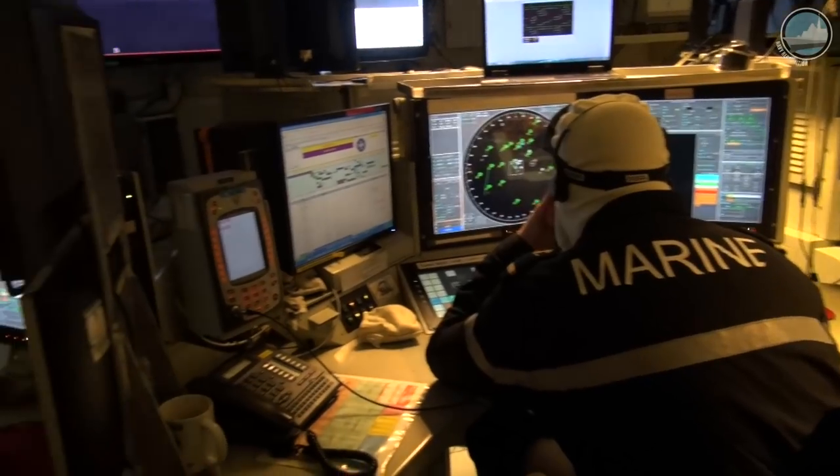There are 19 workstations inside the CIC of Chevalier-Pol. These are multifunction consoles, meaning each operator can use any of these consoles and configure them to conduct their specific missions.